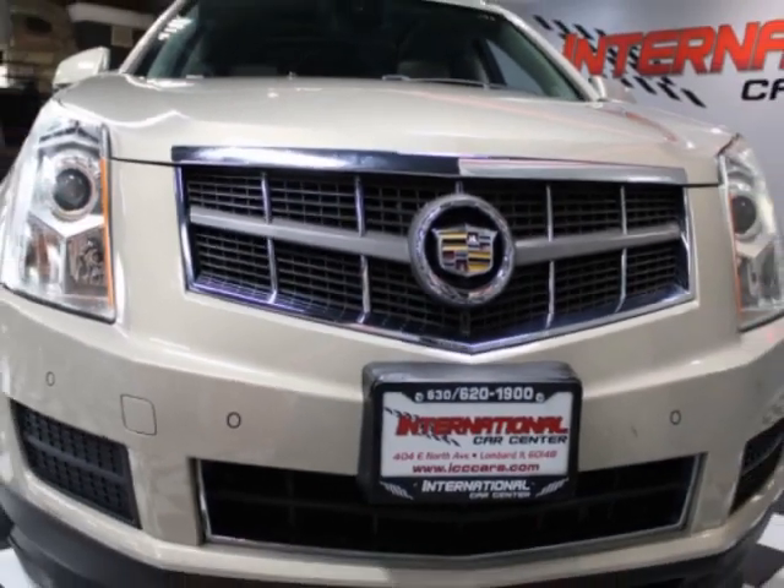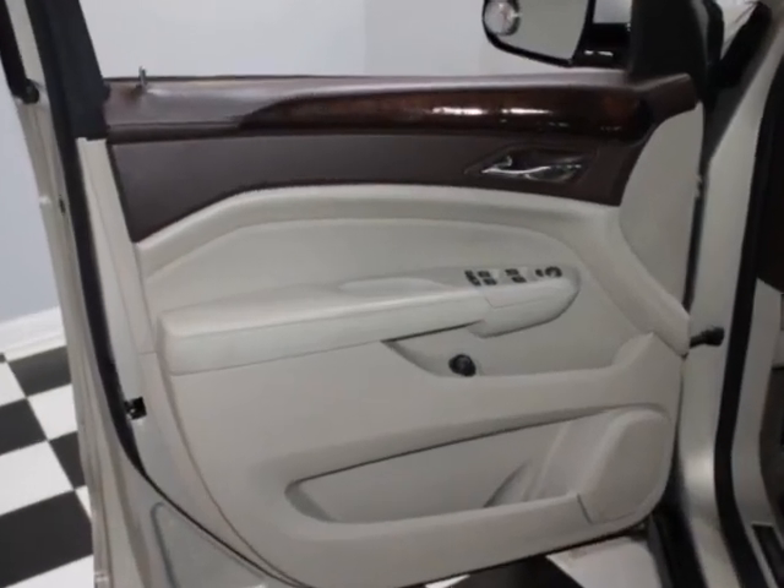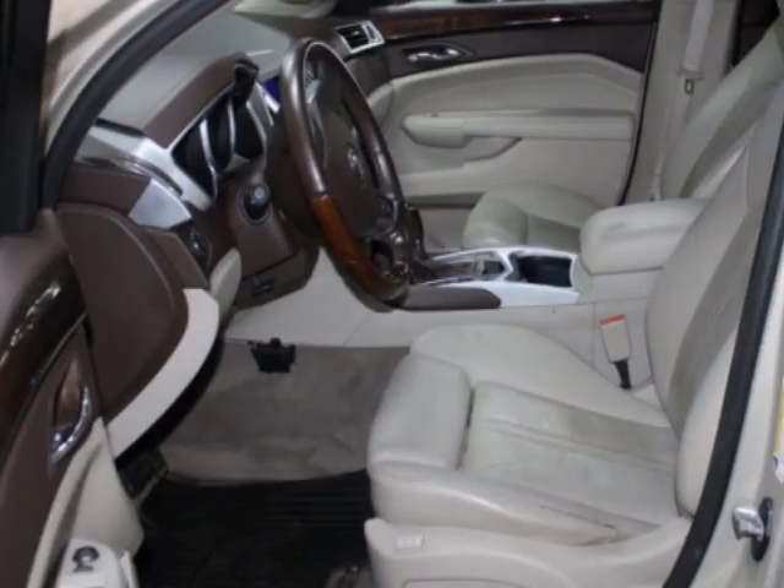Additional options also include auxiliary audio input, phone, and driver airbag. Call 630-620-1900 or email our friendly sales staff today to schedule a test drive.